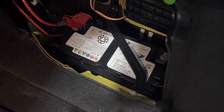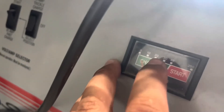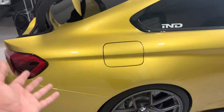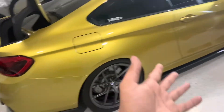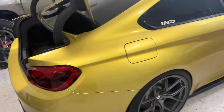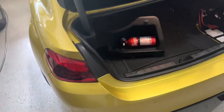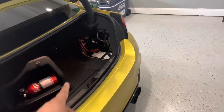I moved the charger from the front to the back, directly to the battery here. I disconnected the battery for 10 minutes, then connected the charger here, and it went from under 20% to right between 20 and 30 — almost at 30. I don't know why the battery would read as discharged; I do drive the car often, sometimes as a daily.